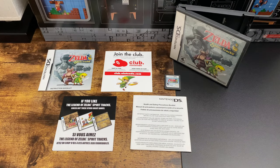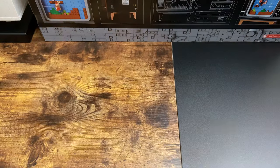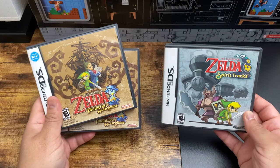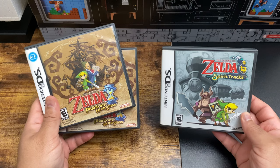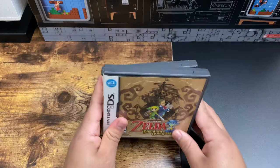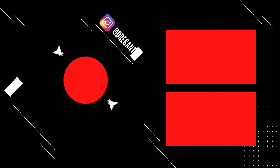That pretty much covers a complete in-box Legend of Zelda Spirit Tracks — this is everything you should have. Hopefully this video was helpful, and if you have any trivia, fun facts, or things I missed, please throw that in the comments below. Come back and check out some more videos, and thanks for watching.